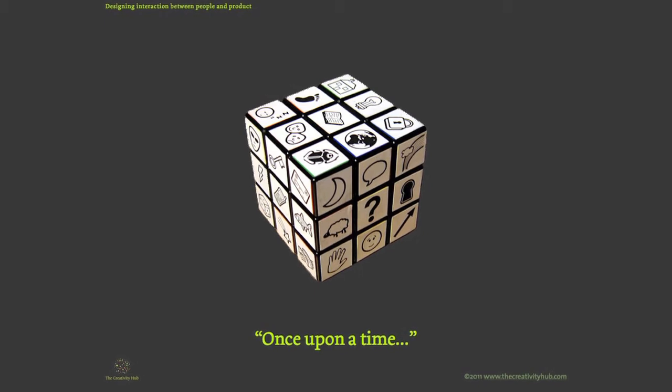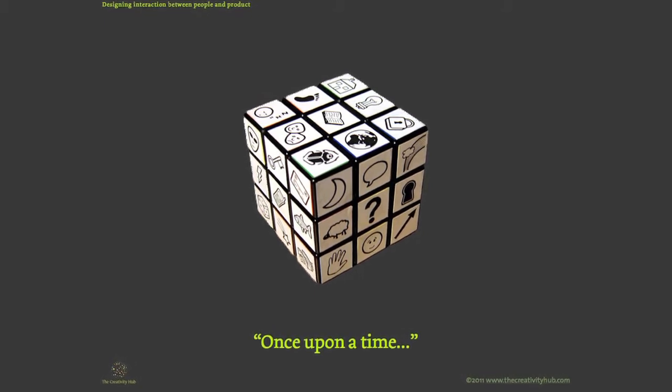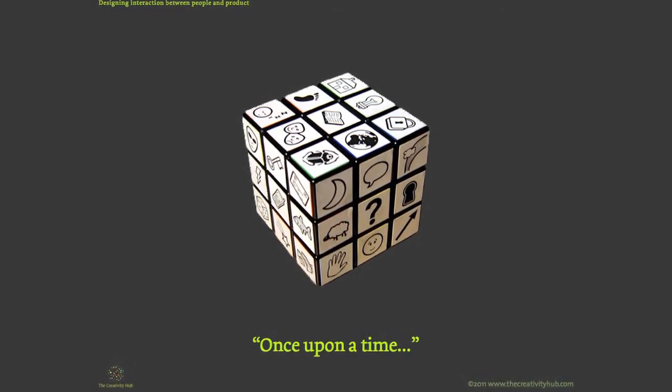Rory Story Cubes originally started as the MetaCube. It was a creative thinking tool that I used to use with clients, and it was designed to be portable, visual, and highly tactile to facilitate the creative thinking.